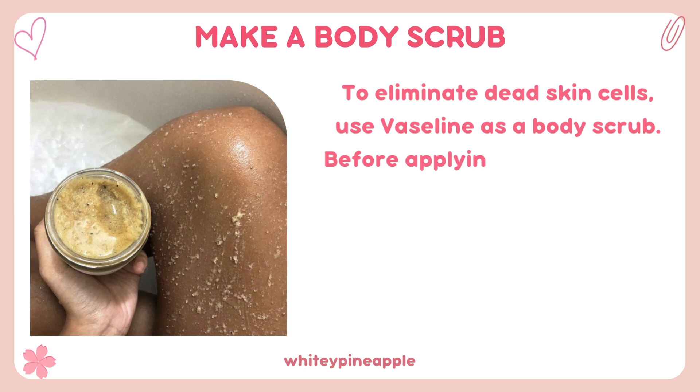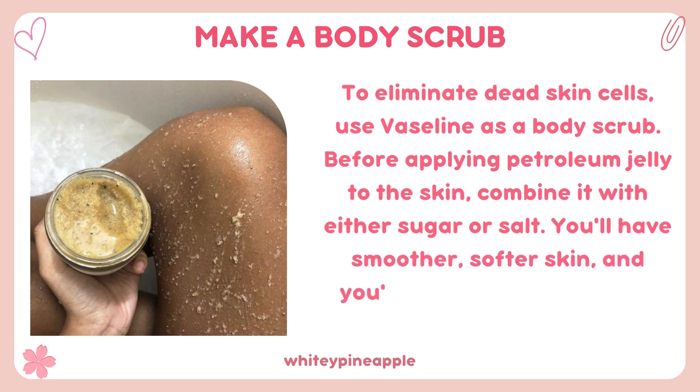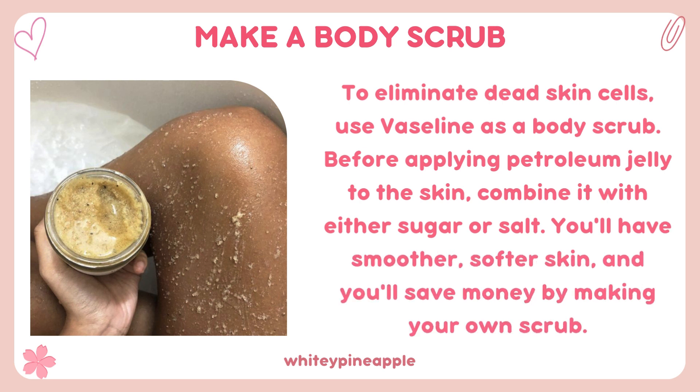Make a body scrub to eliminate dead skin cells. Use Vaseline as a body scrub — before applying petroleum jelly to the skin, combine it with either sugar or salt. You'll have smoother, softer skin and you'll save money by making your own scrub.